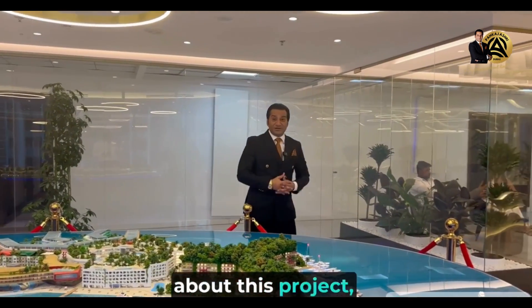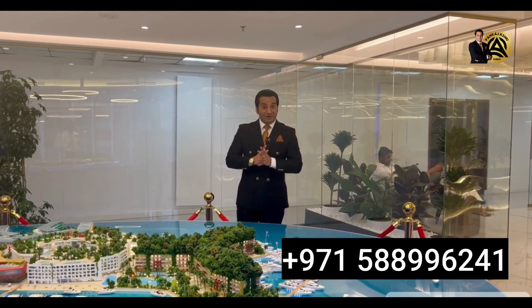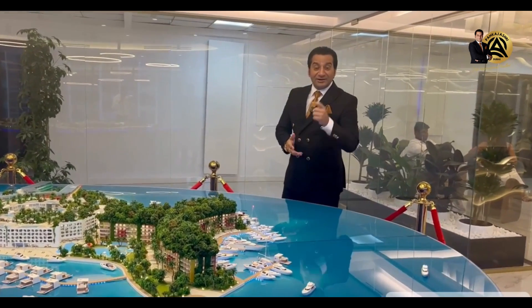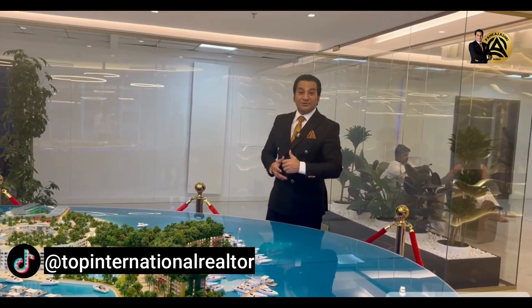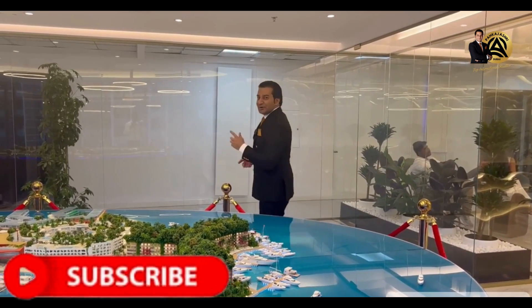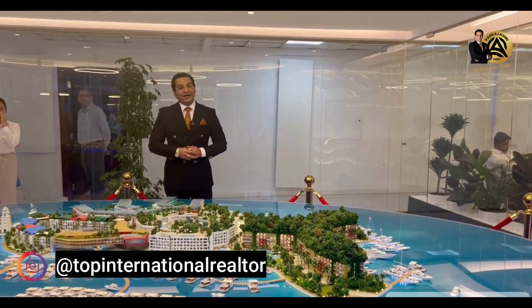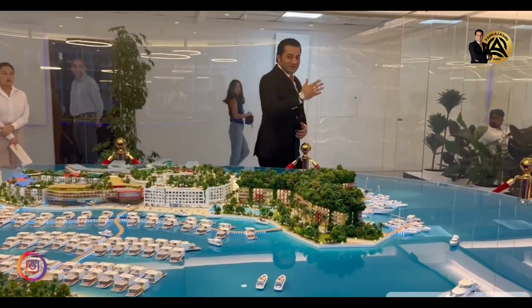For more information about this project, you can always call me on the numbers given on the screen. I'm available on WhatsApp also. Please watch my YouTube channel, Top International Realtor, and you can visit my website at www.topinternationalrealtor.com. Thank you very much for being with me in this video. Looking forward to meeting you in the next video with a new update on the Dubai real estate market and new projects. Thank you very much. Have a good day. See you soon.